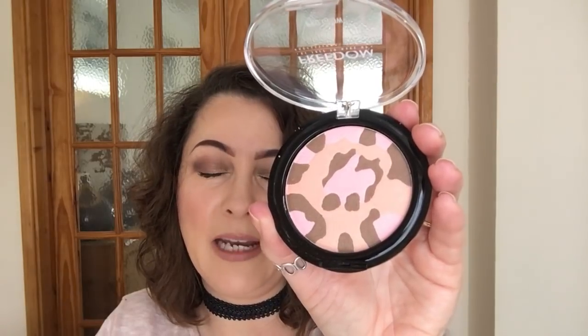I'm not going to swatch these ones because I'll do a separate video on them and I want to take pictures for Instagram, so I don't want to swirl my finger in these just yet. This one is Purr — P-U-R-R — and it looks really gorgeous. It's a highlight, so it's going to give you a really beautiful glow. Love those.